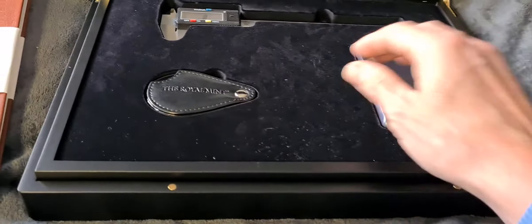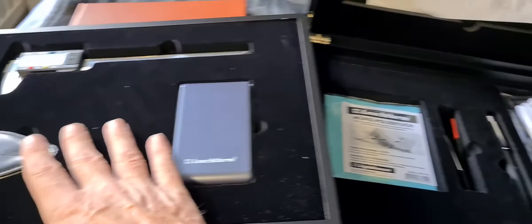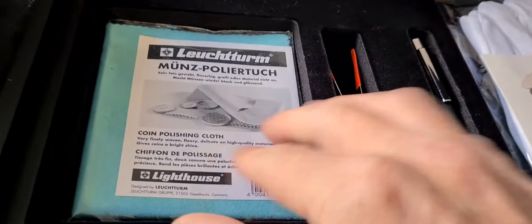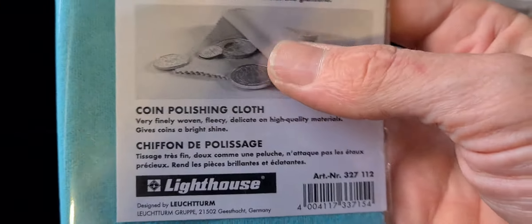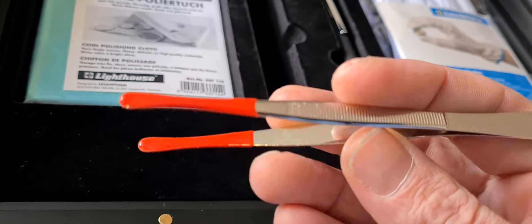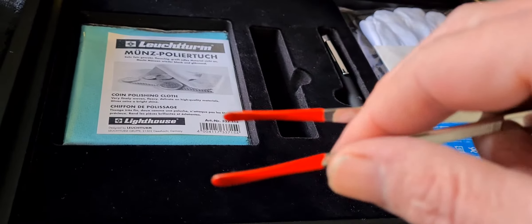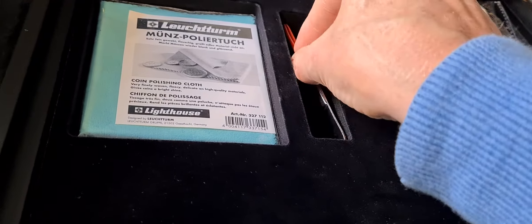Lifting this tray out, we have the second section of the collector set underneath. On the left-hand side there's a polishing cloth — useful if you have bullion coins sitting on a shelf that get a bit dusty, though you wouldn't use it on proof coins. Then we have a little pair of coin tongs, handy for lifting coins by the edges. I'm sure you've seen me handling coins with mucky fingerprints all over them, so going forwards I can use these to avoid that.